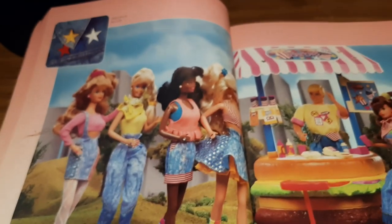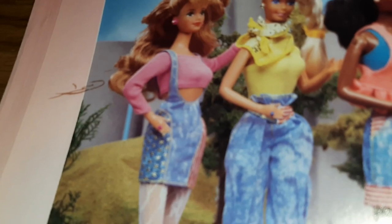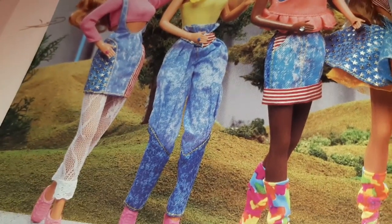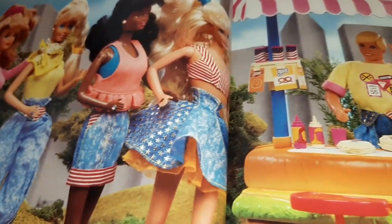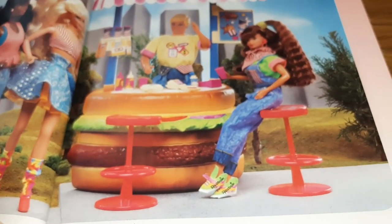And the next page has more All American Barbie — more denim outfits. I love the suspender skirt and those high-waisted paper bag jeans that were small on the leg and big on the thighs, because you know, that's what girls want.